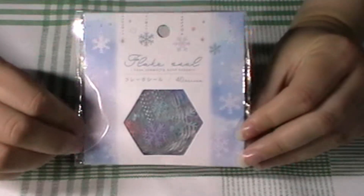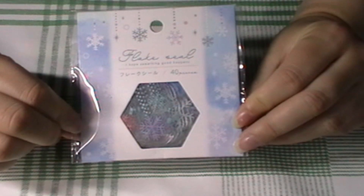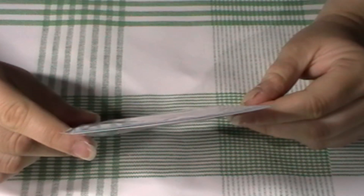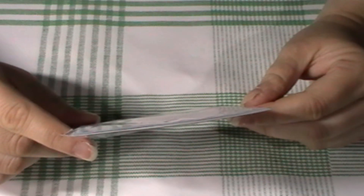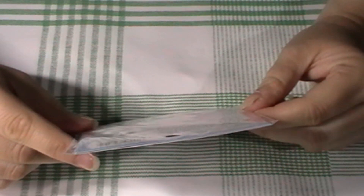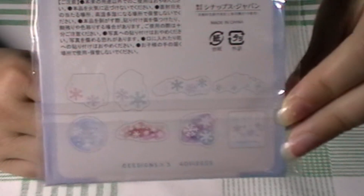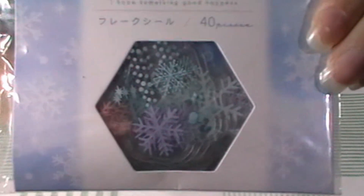Then I got these — again, 40 pieces. There are eight designs and five pieces of each. These are a bit faint but they're clear, so I got them to layer with other things. I don't know if you can see them clearly. I thought they were cute. They're quite hefty.